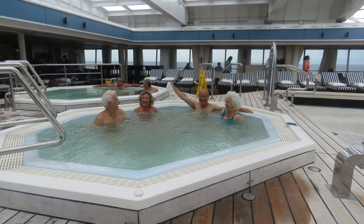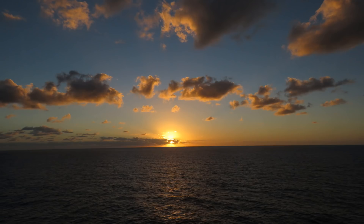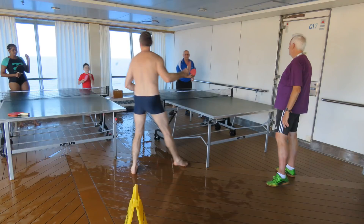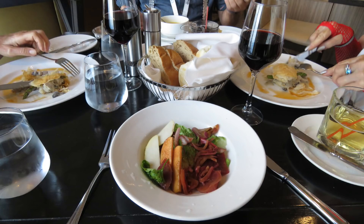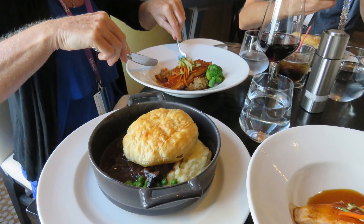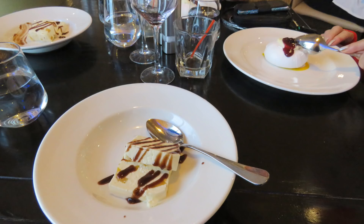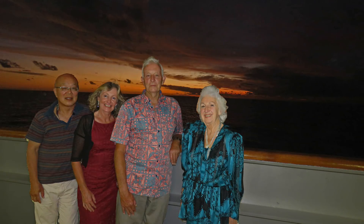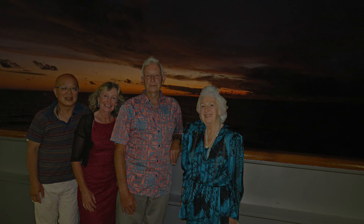We had a wonderful time on the Pacific Aria and we hope you enjoyed following our adventure. In the next episode, we take a quick look at some of the other activities available on board.